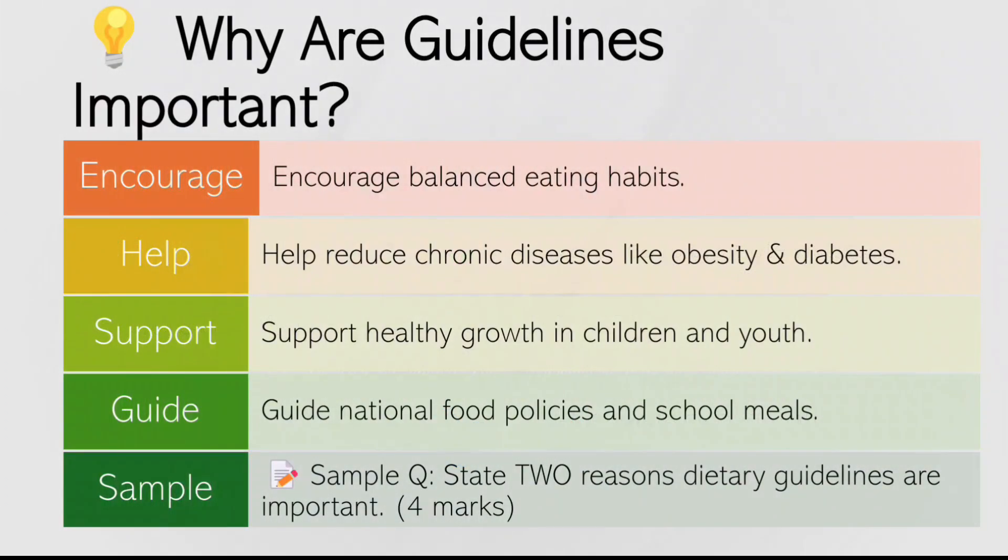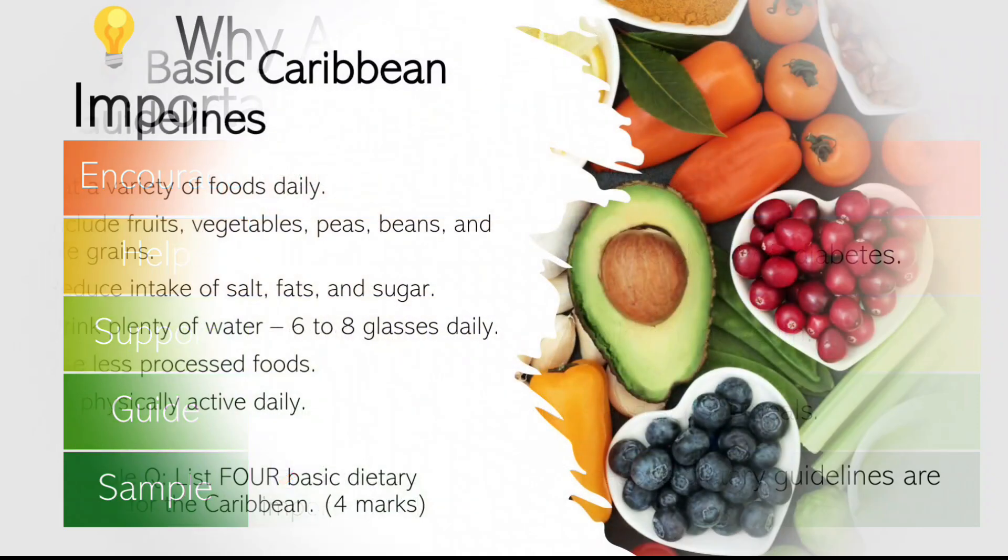Why are these guidelines important? One: they encourage balanced eating habits. Two: help reduce chronic diseases like obesity and diabetes. Three: support healthy growth in children and youth. Four: guide national food policies and school meals. Sample question: state two reasons why dietary guidelines are important.